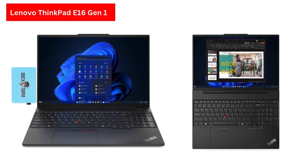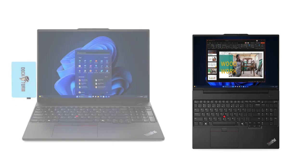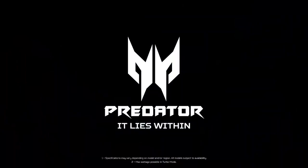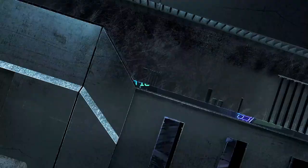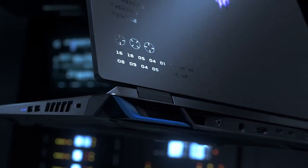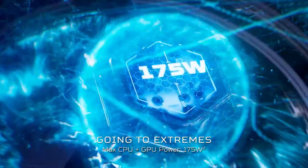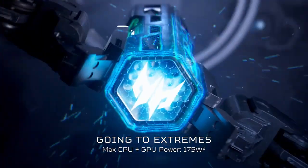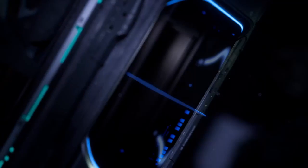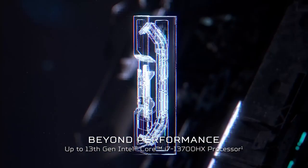The design of the Helios Neo 16 exudes a gaming aesthetic, complete with 4-zone RGB lighting and well-placed ports, including Thunderbolt, HDMI, and USB-A. While the laptop's 2.8kg weight and bulky charger may make it less portable, its performance more than compensates. The Helios Neo 16 is perfect for power users, passionate gamers, and professionals who require a high-performance machine for creative tasks.